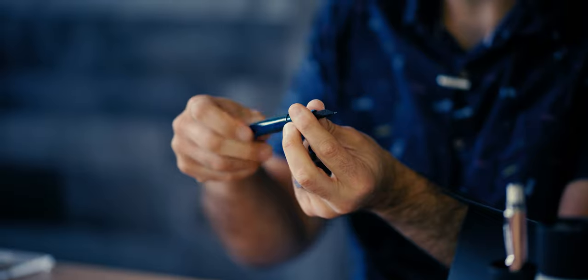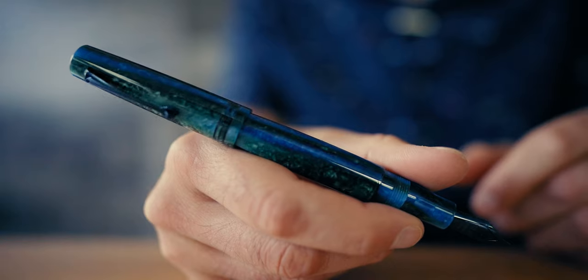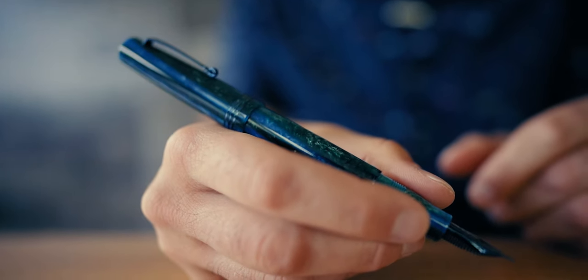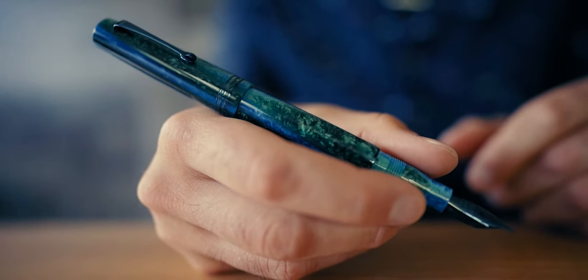You can fill the Momento Zero using the included converter, accessed by unscrewing the grip section from the barrel, or by unscrewing the blind cap to activate it like a piston fill pen. At the time of this recording, we're nearly sold out of the Caretta version 2 — only a few extra fines are left. However, we've only received one part of the 180-piece order and are expecting the balance of the shipment in the next two weeks. Sign up for an in-stock notification on the nib size you desire and you'll receive an email when the next and final shipment arrives. You'll find the number one pen of August 2022 for $199 exclusively on the Goldspot Pens website.